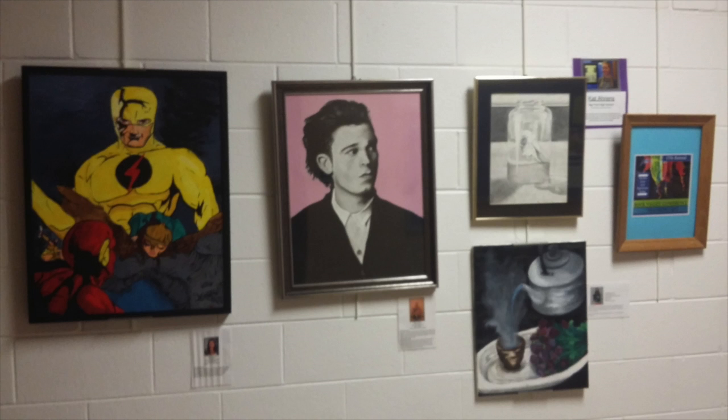The biggest upcoming event in the art department is the Rock Valley Conference traveling art show, on display right now outside the office. It's a really cool show to see all the conference schools come together with their art departments.